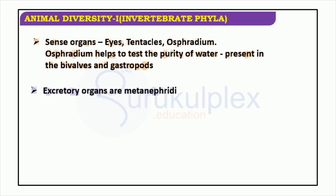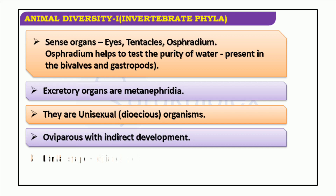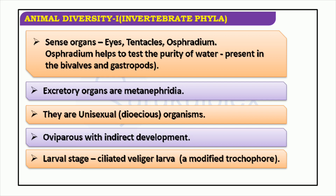Invertebrate phyla are extremely important when discussing animal diversity. These creatures are unisexual, meaning they possess two distinct sexes and reproduce through egg-laying. Their development consists of an indirect process which includes a ciliated veliger larva stage. Metanephridia are typically used as excretory organs, while eyes, tentacles, and an osphradium are employed as sense organs. The osphradium is of particular importance to certain species such as bivalves and gastropods, as it assists in evaluating the water purity.